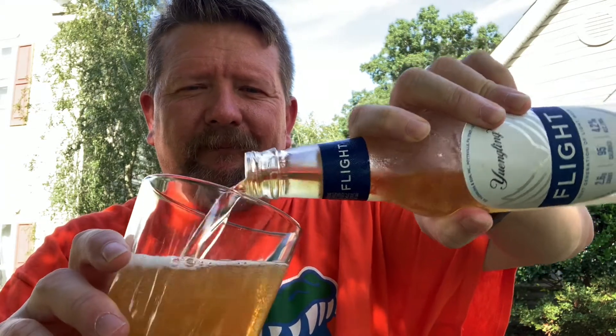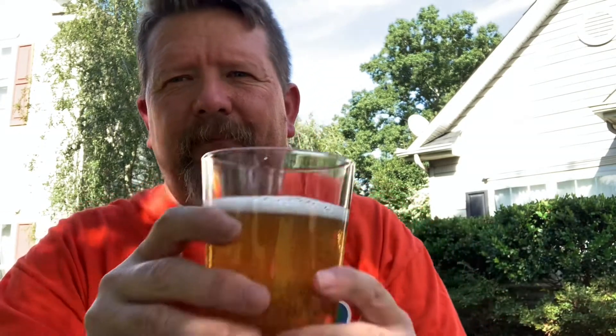So let's pop the top, pour it out, and see how it compares taste-wise. Now I've had their Yuengling Light before, which is 99 calories, but I've not had a chance to take a flight — pun intended. As you can see, this lager is very clear, almost translucent, minimal head, good carbonation. It's got a little bit different smell to it — it does not smell like a light beer. So let's find out how it tastes.